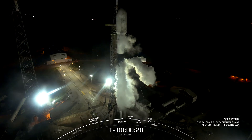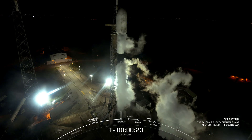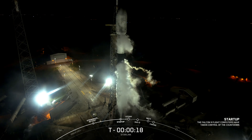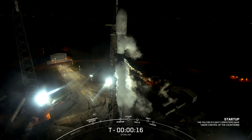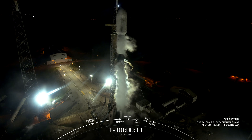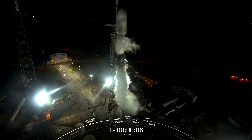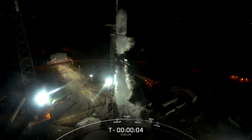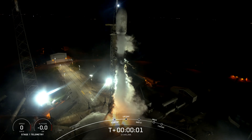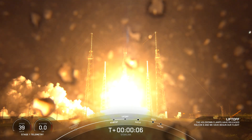30 seconds. 15 seconds. 10. 8. 7. 6. 5. 4. 3. 2. 1. Engines full power. And liftoff of Starlink. Go Falcon! Go Starlink!